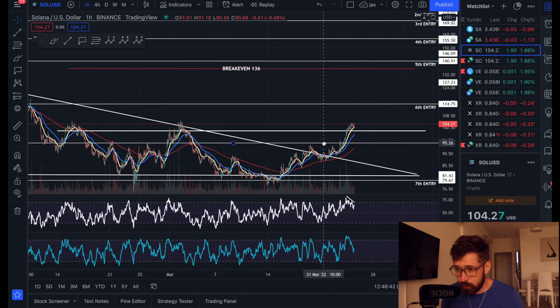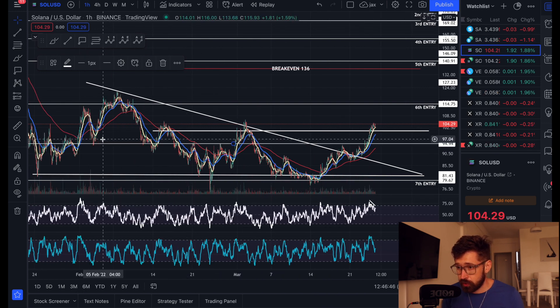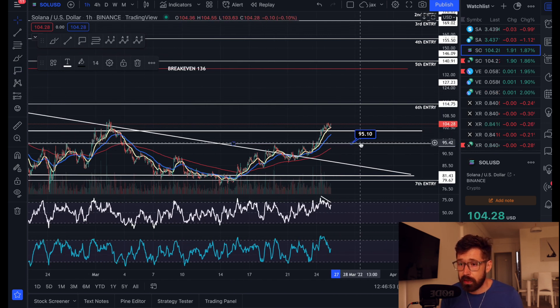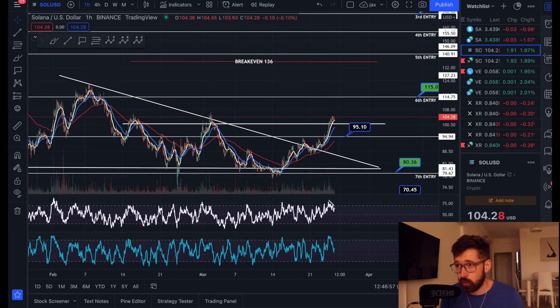So we have resistance right here — previous resistance, resistance, resistance, or support — it's a major, major level. If we do see some pullback here, we could definitely bounce off about $95 for Solana.